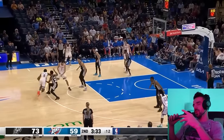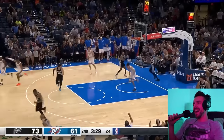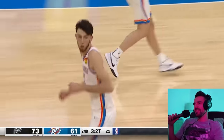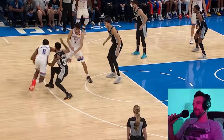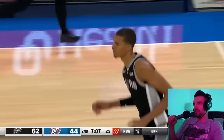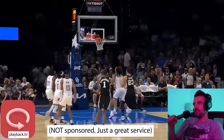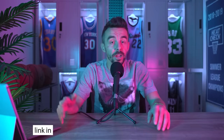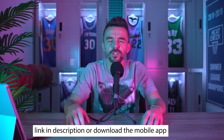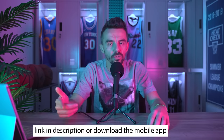And here's my reaction to it live on the stream. By the way guys, if you have an NBA League Pass you can connect with this platform Playback TV and watch the games live with me. I'm streaming almost every night — it's super fun to talk in the chat, so tune in. The link is in the description or just download the app on mobile. This is not sponsored, I just love streaming the games with you.